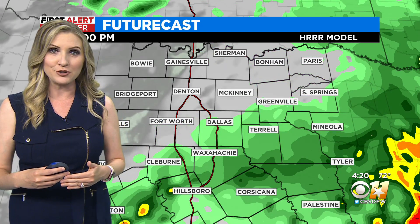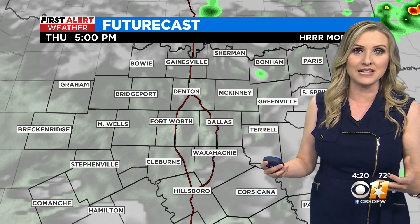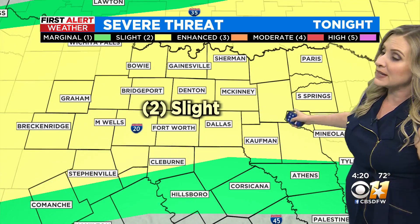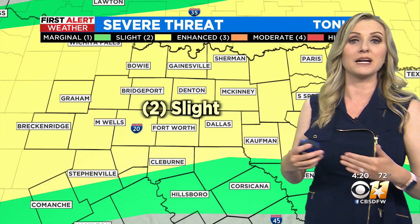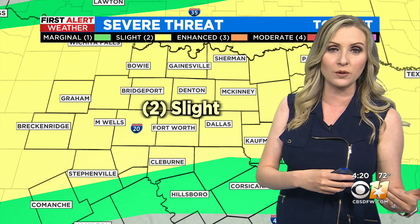Once we get into tomorrow afternoon, we should start to see the rain kind of coming to an end in coverage as we get past 1 o'clock, and certainly in intensity by the time we get into the late morning and early afternoon time frame. But tonight we are going to watch for some gusty winds and some small hail — that's been a possibility even with some of the storms we've seen over the last couple of hours.